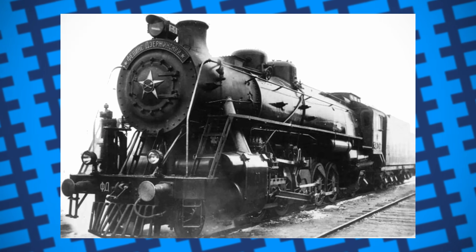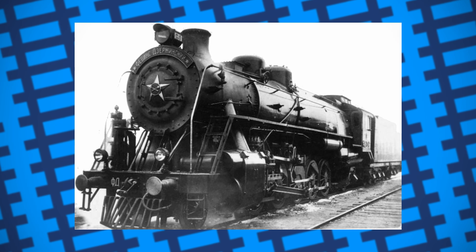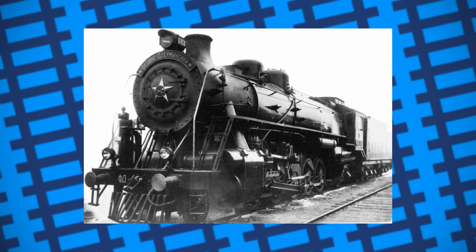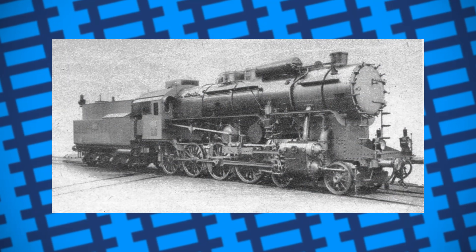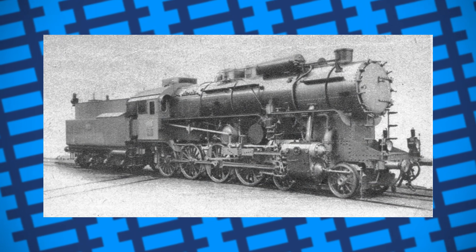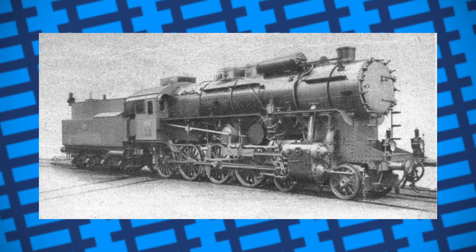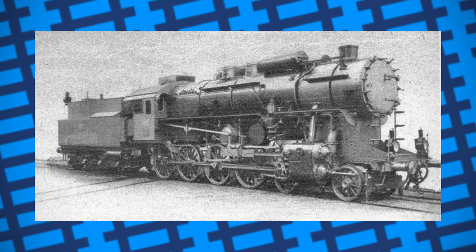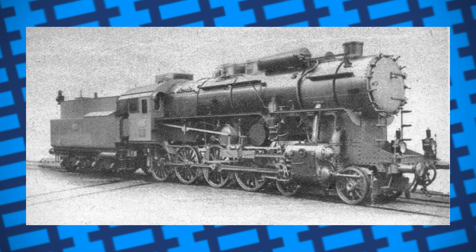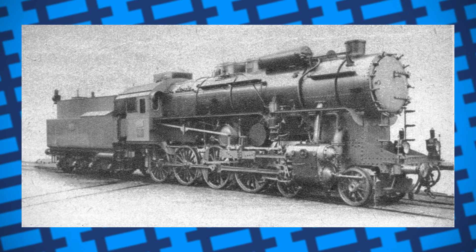Most steam locomotives are purely mechanical, simply being a load of metal parts that require nothing but fire and water to function, meaning they wouldn't be affected in any way should the power grid fail or an EMP go off. On top of this, while most engines require coal for best performance, they can still run on anything flammable provided it burns hot enough, such as wood, oil or even gas, making fuelling them relatively easy in a situation where large fuel supplies become inaccessible.